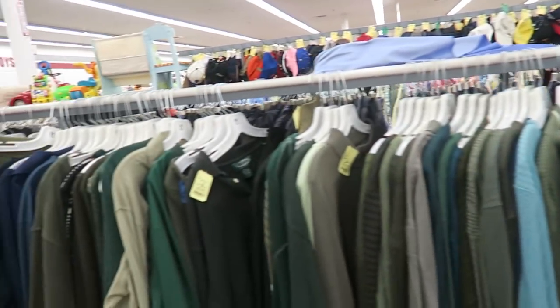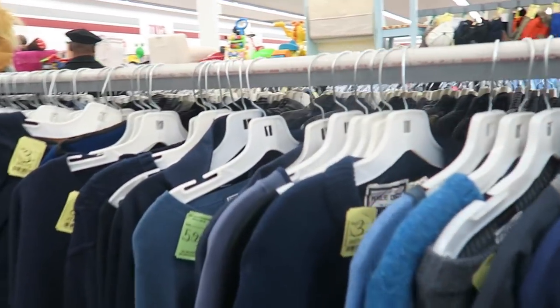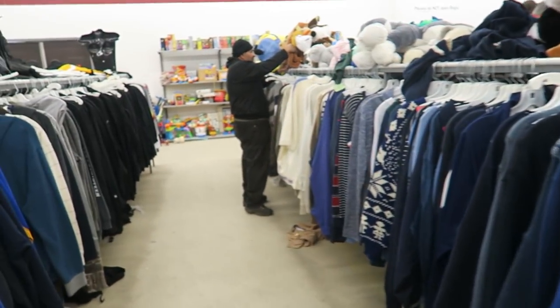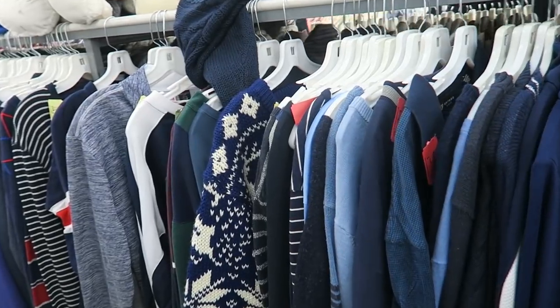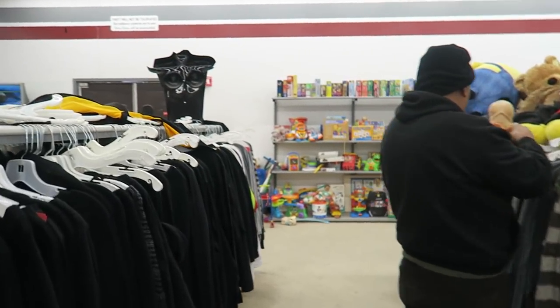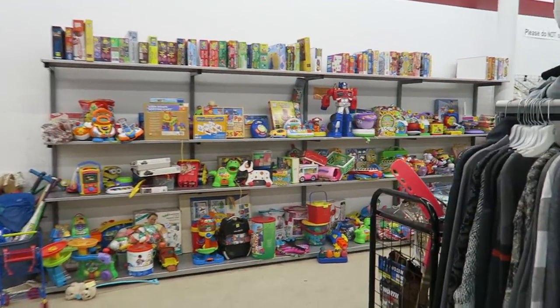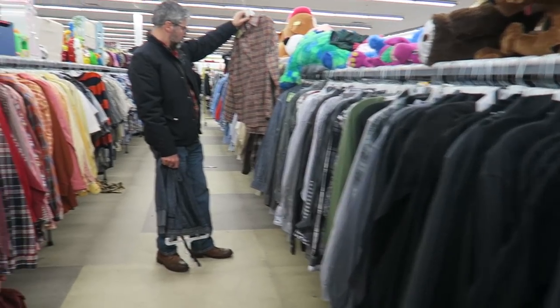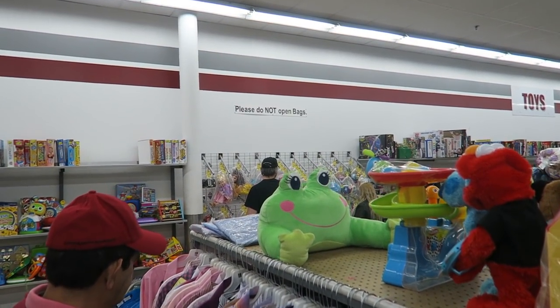I'm gonna take a look through some of these sweaters, mostly for myself, but if I could find one or two good things to sell that'd be great. It's definitely freezing outside — well, actually today's kind of warm — but it's gonna get colder so we're gonna keep looking. Let's come down here a bit.